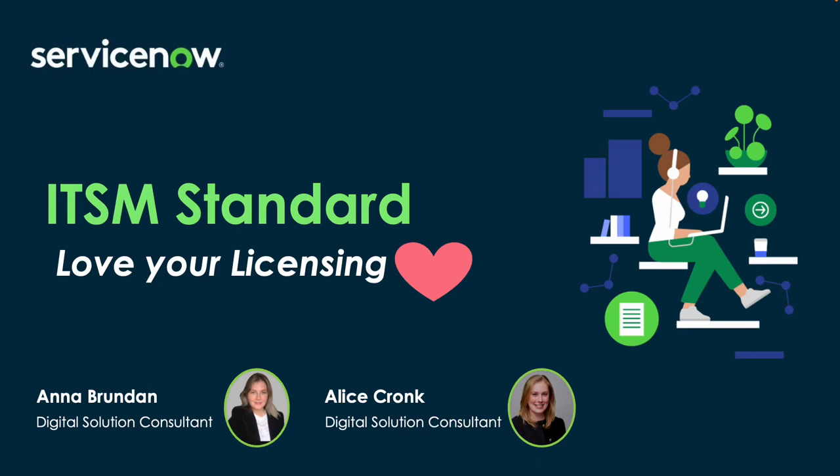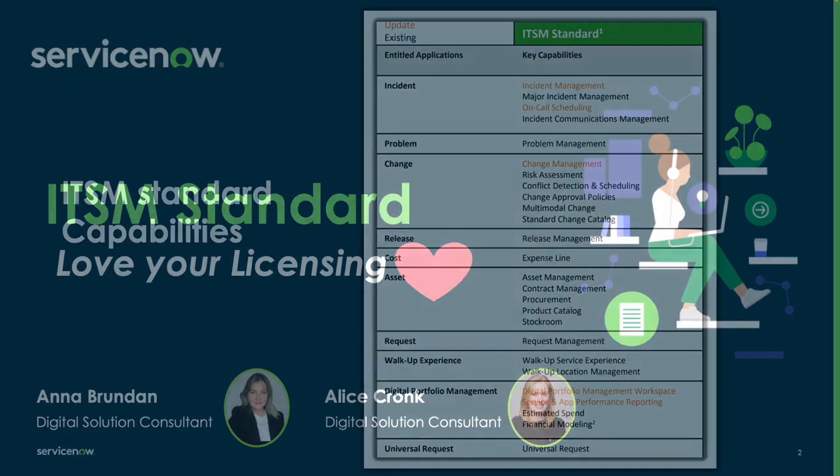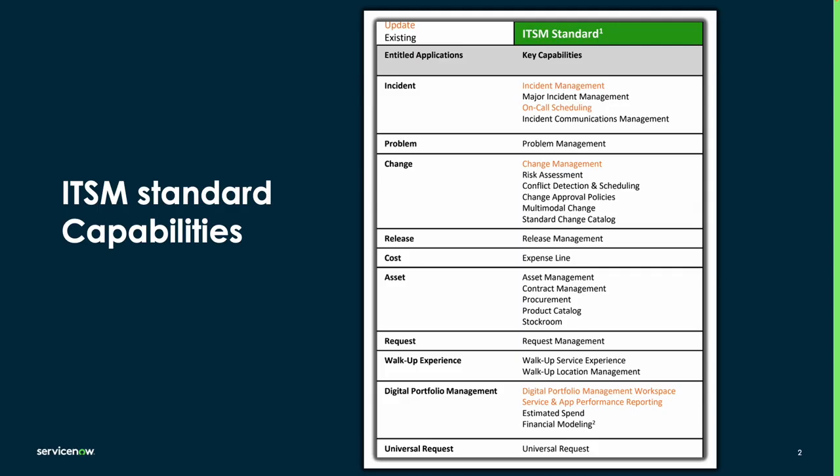Hello and welcome back to our YouTube channel where today we'll be doing another video around Love Your Licensing. What I will be covering today with you is change management. We are going to look at specifically where change sits within ITSM, and on the screen you can see a list of the ITSM standard capabilities and exactly what is included within the change module.